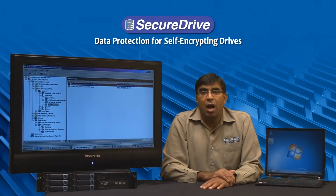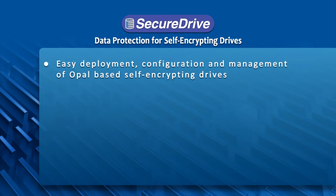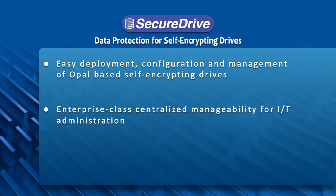Secure Drive is a comprehensive data protection solution based on open industry standards. To summarize our demo today, some of the key features of the Softex Secure Drive data protection solution include easy deployment, configuration and management of OPAL-based self-encrypting drives, and enterprise-class centralized management for IT administration.